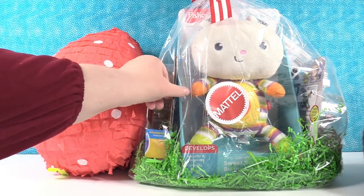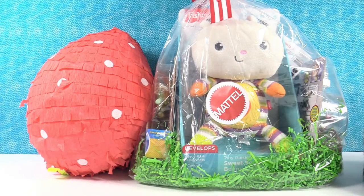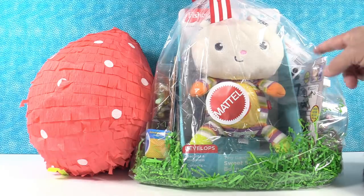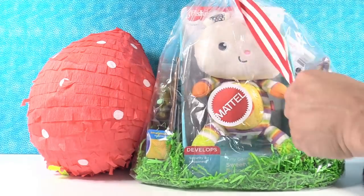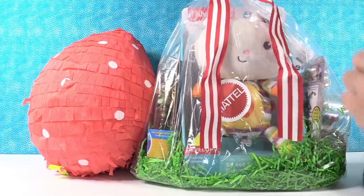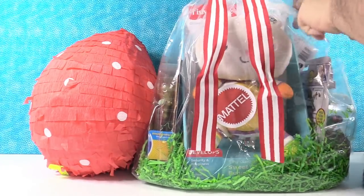We have this big goodie bag full of stuff and this really cool egg-shaped pinata — a surprise polka dot egg. Let's open the bag first. Thank you to Mattel for sending this. We can't wait to see what goodies we have inside. This is an awesome ribbon — Simon will like to play with that later. He loves ribbon.